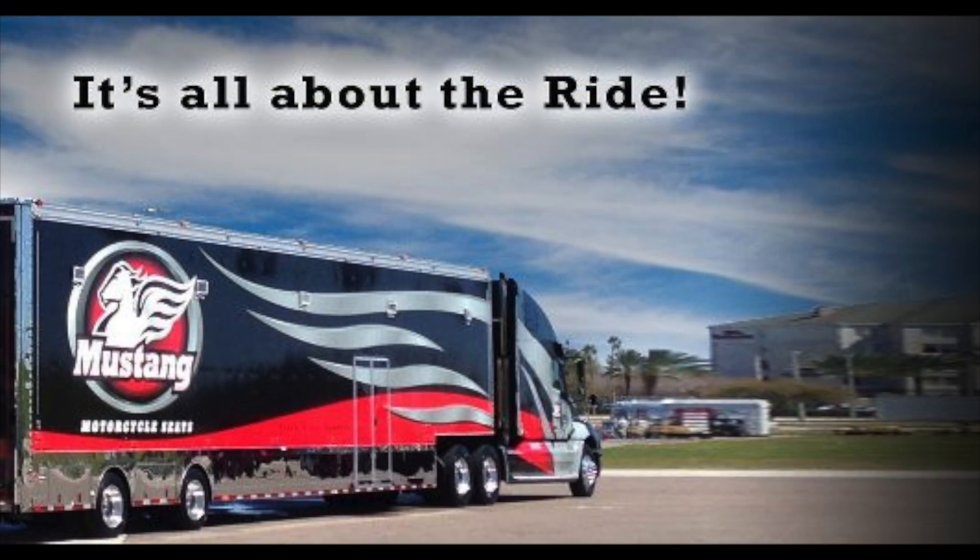Hello, my name is Kyle Bradshaw and welcome to this Cruiser Customizing Tip of the Week. Today we're going to take you on a walkthrough of the progression of the aftermarket seats from the eyes of the Mustang Seat Company.